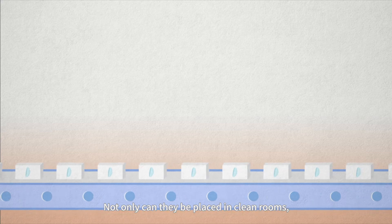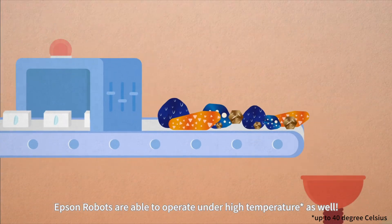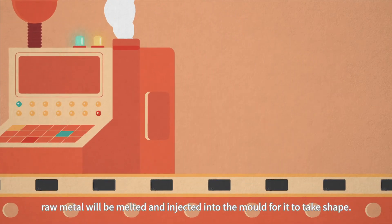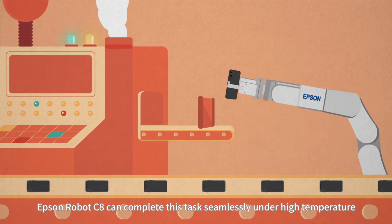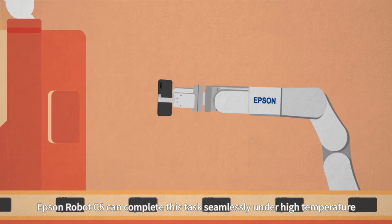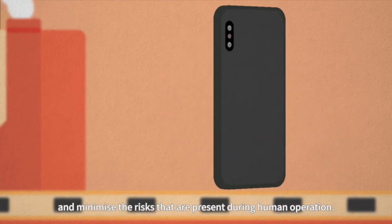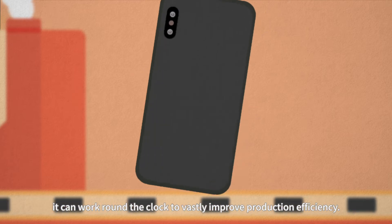Not only can they be placed in clean rooms, Epson Robots are able to operate under high temperature as well. To produce the metallic back shell of smartphones, raw metal will be melted and injected into the mold for it to take shape. The Epson Robots C8 can complete this task seamlessly under high temperature and minimize the risks present during human operation. What's more, it can work around the clock to vastly improve production efficiency.